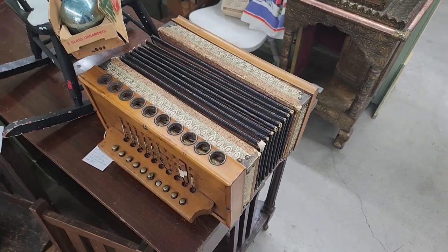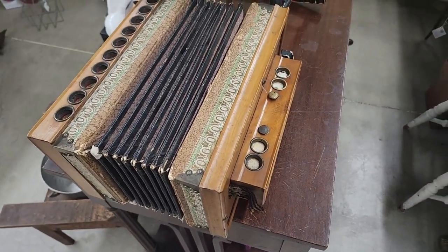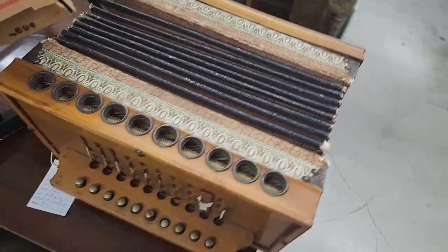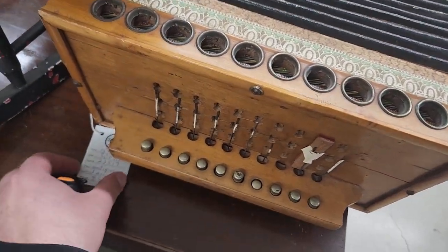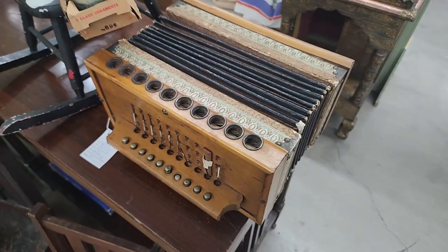Now this is very interesting. I own an accordion, but it's much newer than this and doesn't look very much like this. But I think this is an accordion — it says antique wood accordion, $85. That's pretty cool.